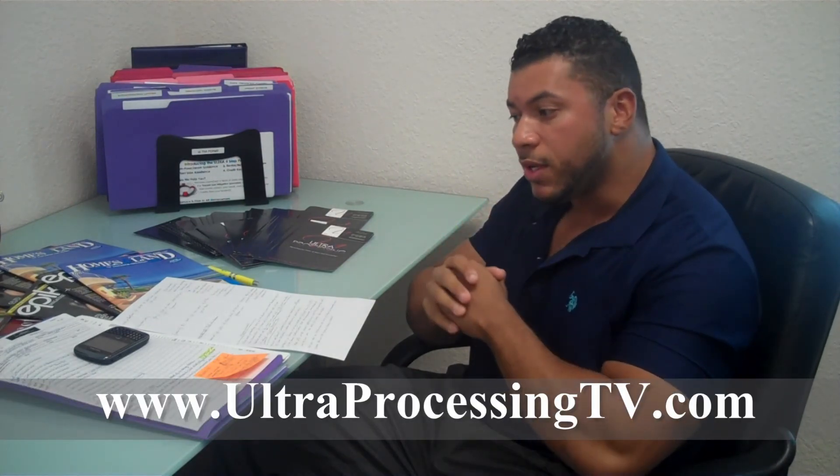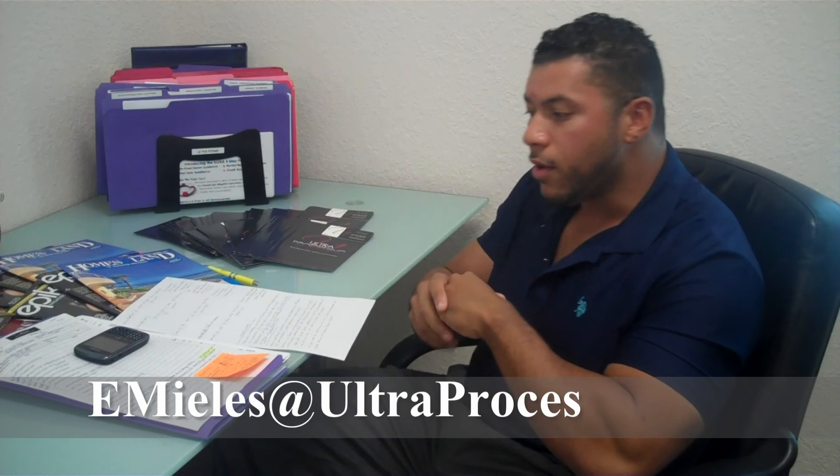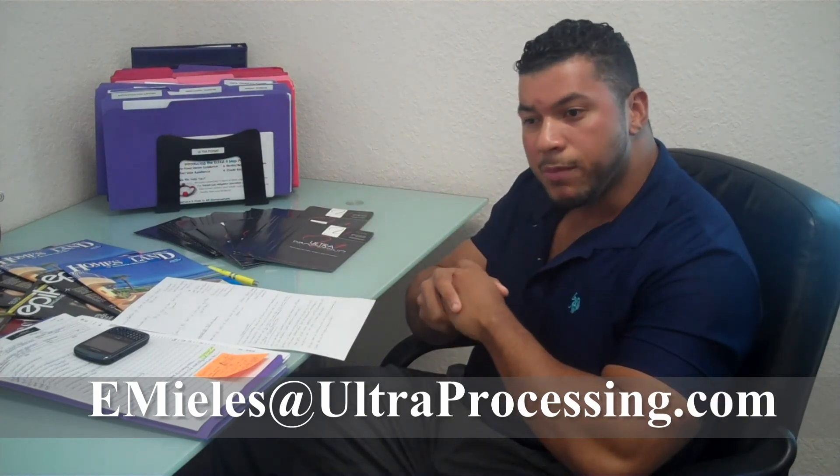So anyway, that's my rant for today. Everybody have a very, very great day. I wish all you real estate professionals much success. Let's be committed, let's work hard, let's save people and do the art that we do. Ultra Processing TV — I'm Eric Mieles, you can email me anytime. Anything I can do to help the community, please let me know. Take care, bye.